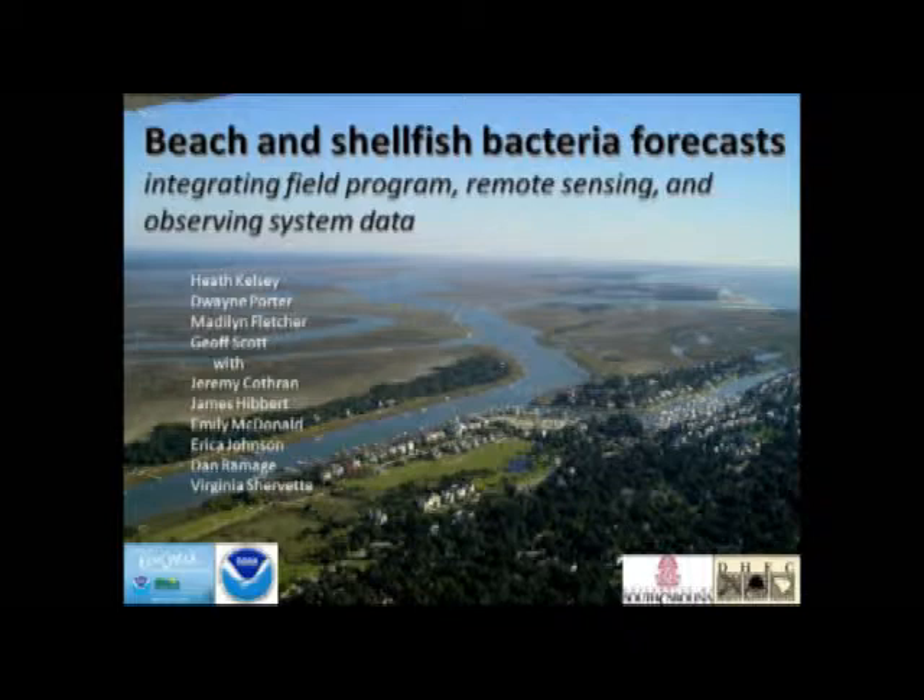Thanks for inviting me here. It's always fun to talk about bacteria and beaches and shellfish and stuff, for me at least. As Bill said, we'll talk about mostly some work that we've done in South Carolina to develop these forecasts, but we hope that there is good applicability for Chesapeake Bay, and we'll talk about that towards the end of the talk.